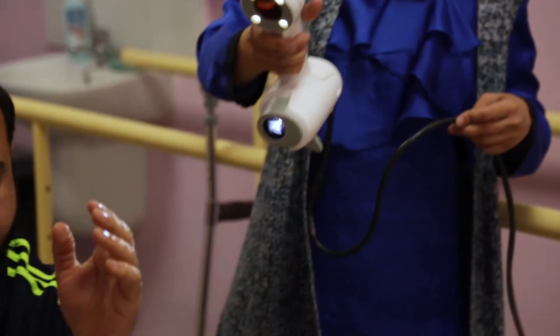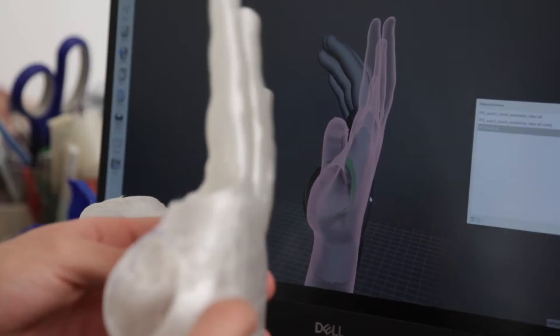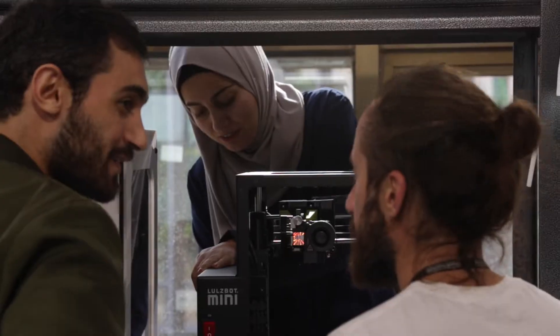We started this project in Amman in 2017, where we began equipping patients with upper limb deficiencies with 3D printed prosthetics. But more than providing prosthetic arms, we also try to understand their needs, provide something tailored to those needs, and accompany them as much as possible into their new situation, with the help of a multidisciplinary team including rehabilitation workers and engineers.